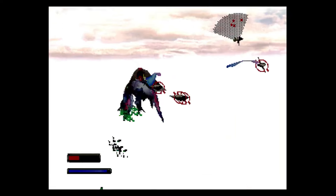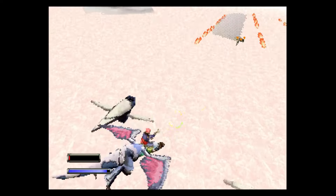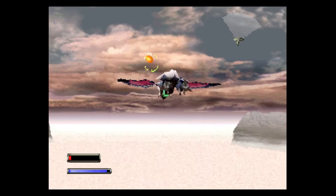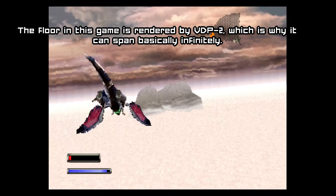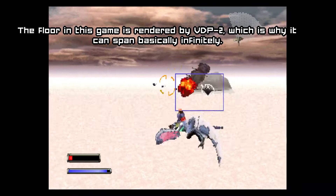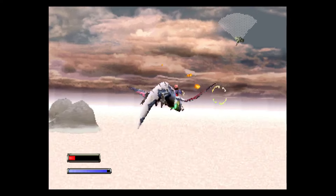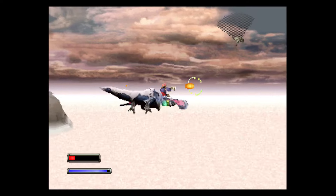It also had two GPUs. The first one handled 3D polygons and 2D sprites, while it only used quadrilaterals, and the second GPU could handle 2D and 3D backgrounds, and it could also perform things like drawing infinite floors, walls, really cool water and haze effects, and similar relatively stunning stuff. It also had three banks of 512KB of VRAM — one for VDP-1, one for VDP-2, and one for the framebuffer.